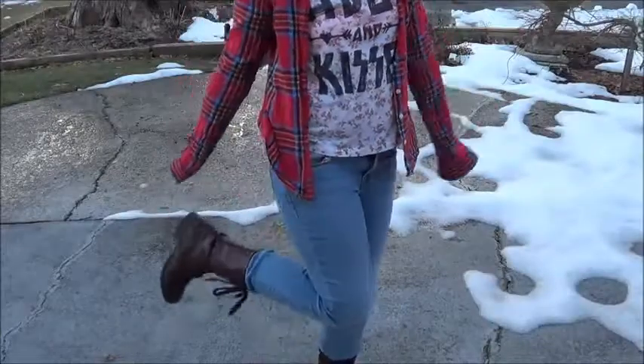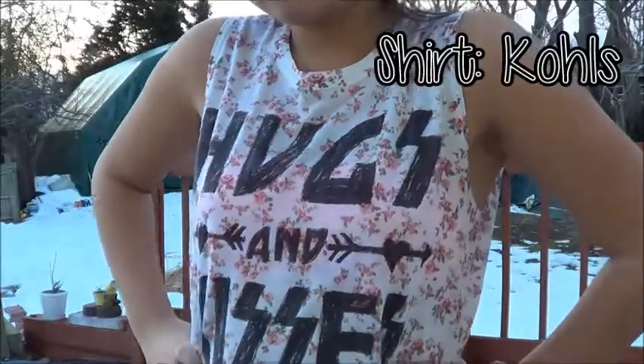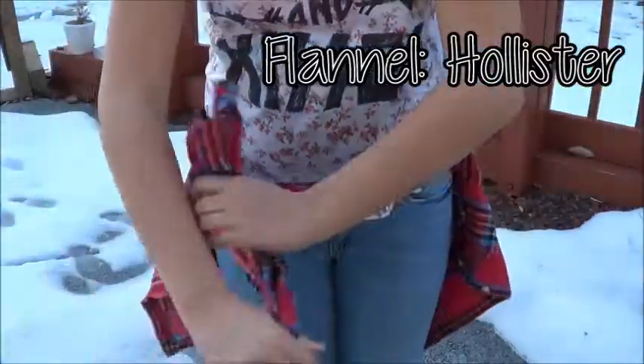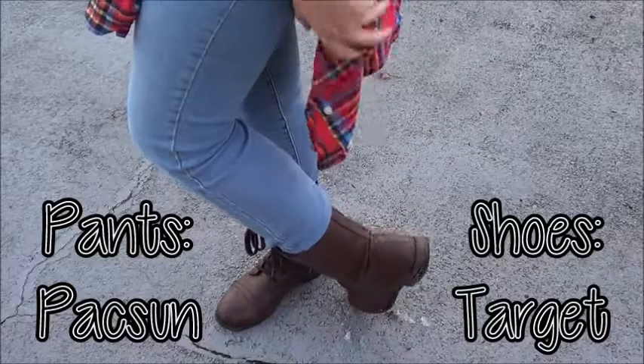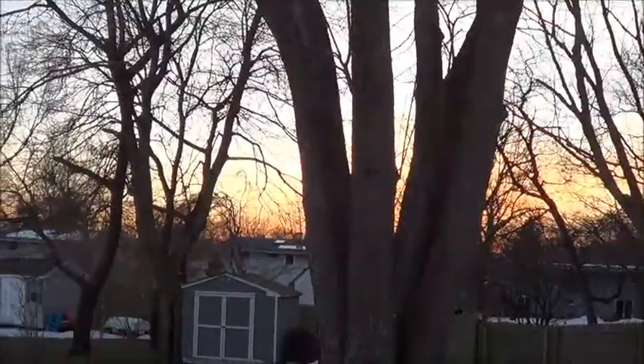Since Andrea wears muscle tees a lot, I'm taking my Kohl's muscle tee that says hugs and kisses on it and wearing a bandeau under it, of course. And I have a flannel to cover up because it's cold in New York. My pants are from Hollister and my boots are from Target.